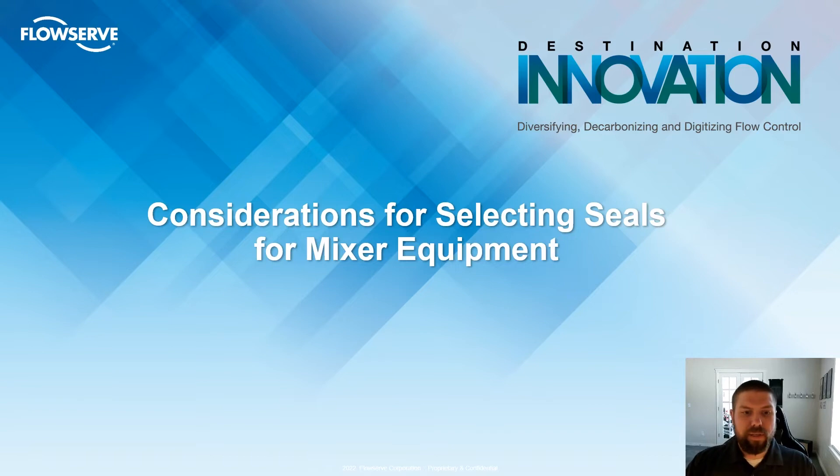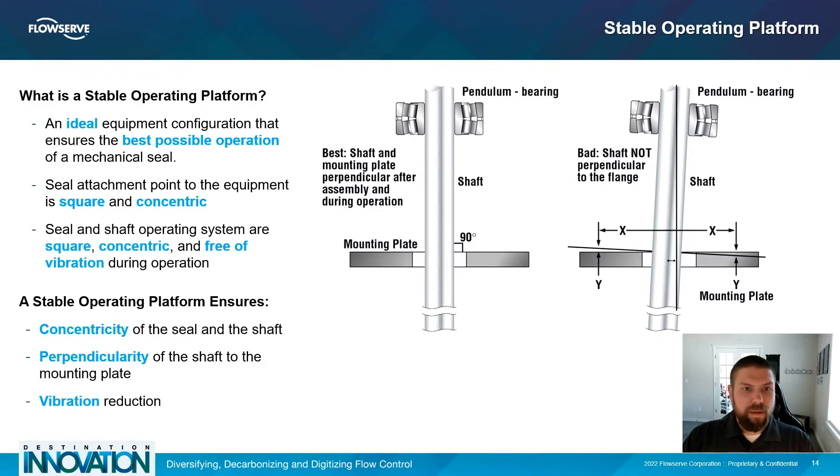So what do we need to consider when selecting a seal for equipment? In general, the better the operating environment, the better a mechanical seal will perform. What we need to consider is referred to as a stable operating platform — an ideal equipment configuration that ensures the best possible operation of a mechanical seal. This takes into consideration ensuring that the point where the mechanical seal meets the equipment is square and concentric, the elimination of shaft vibration and runout, and ensuring that the mechanical seal and mixer shafts are concentric, the mixer shaft and mounting plate are perpendicular, and vibration has been eliminated.